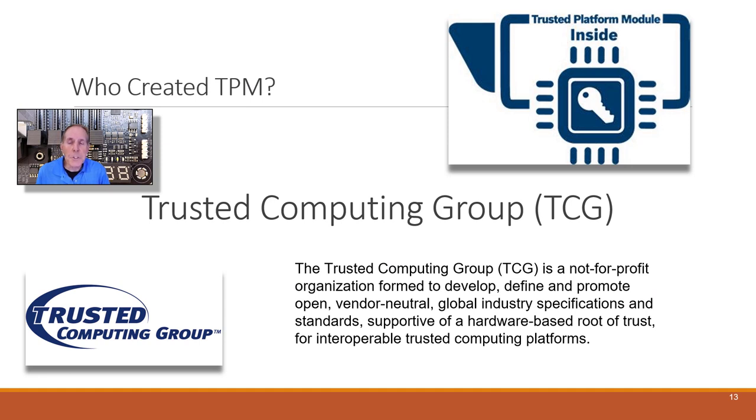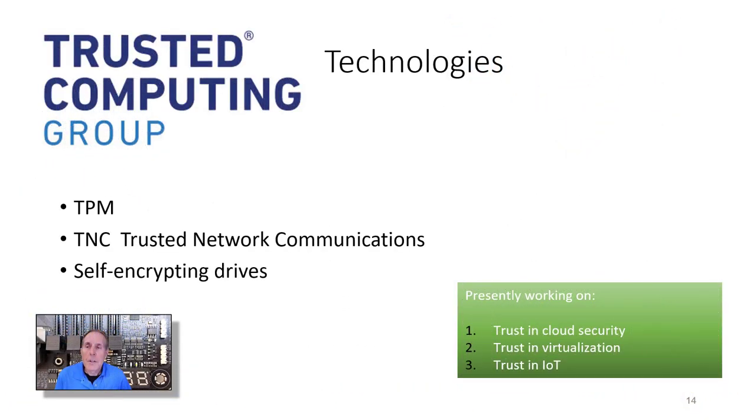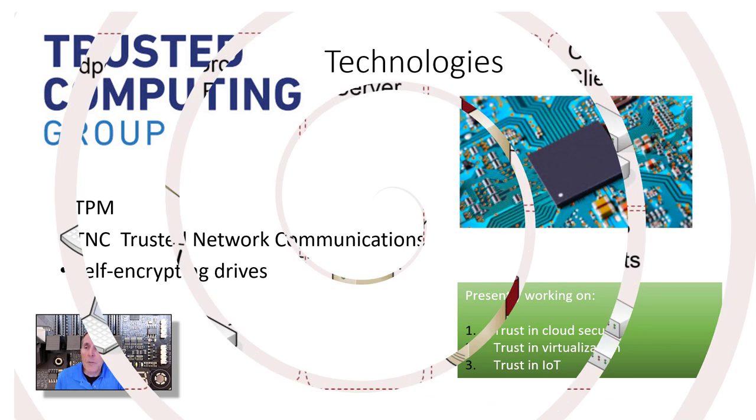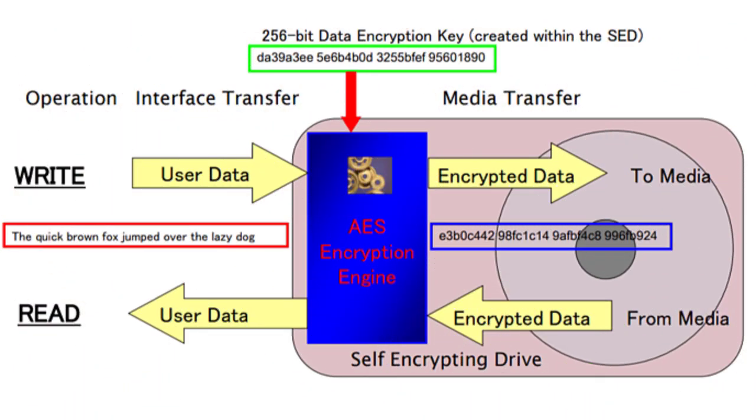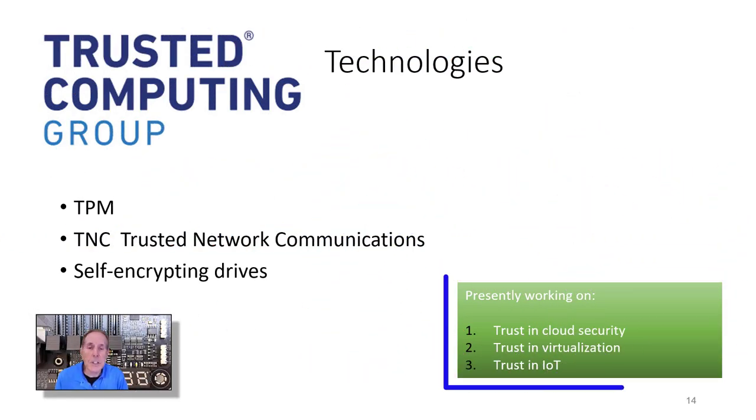So who created TPM? TPM is a standard created by the Trusted Computing Group, a not-for-profit organization formed to develop and promote vendor-neutral global industry specifications and standards based on hardware root of trust for interoperability of all trusted computing platforms. The Trusted Computing Group is involved in TPM, TNC (Trusted Network Communications), self-encrypting hard drives mainly for ATMs, trust in cloud security, trust in virtualization, and trust in IoT.